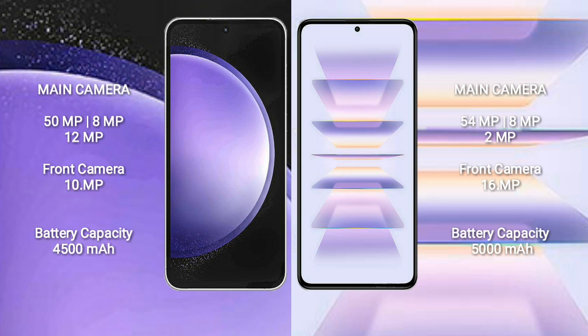Samsung Galaxy S23 FE has a 4500mAh battery with 25W fast charging support. Redmi K60 Pro has a 5000mAh battery with 120W fast charging support.